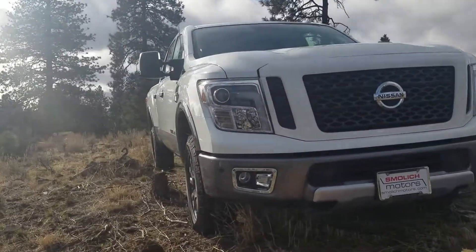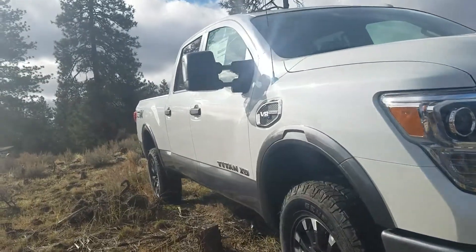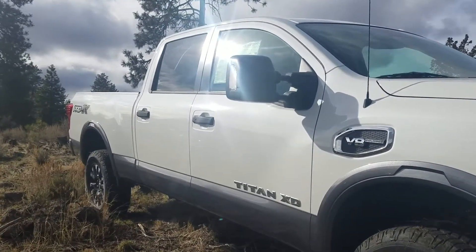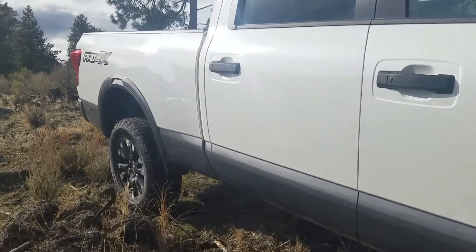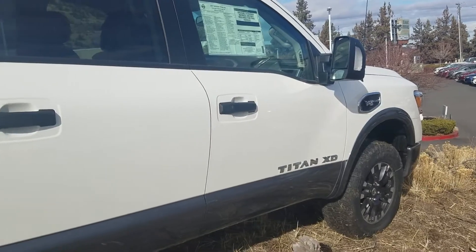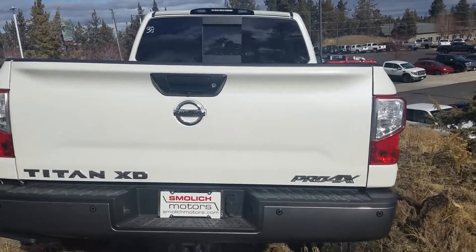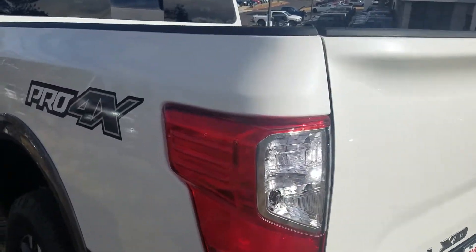We got the all-new 2018 Nissan Titan XD here out in the wild at Mollich Motors. If you're not that familiar, Nissan came out with their all-redesigned Titan XD last year. It features a Cummins engine and some other new features, so if you haven't had an opportunity, come by and test drive one.